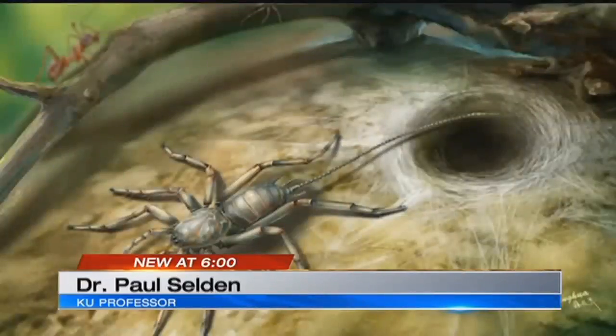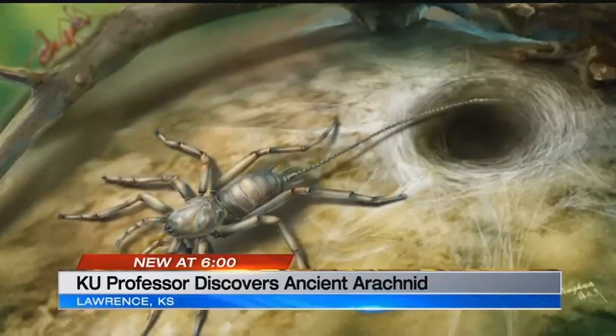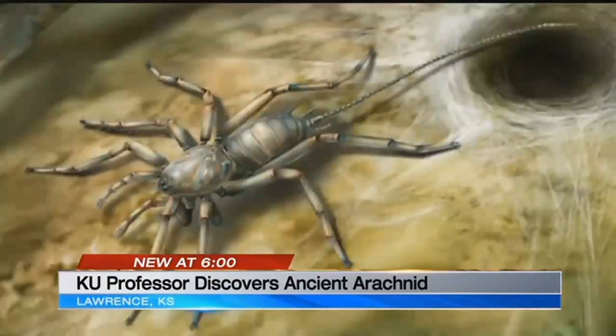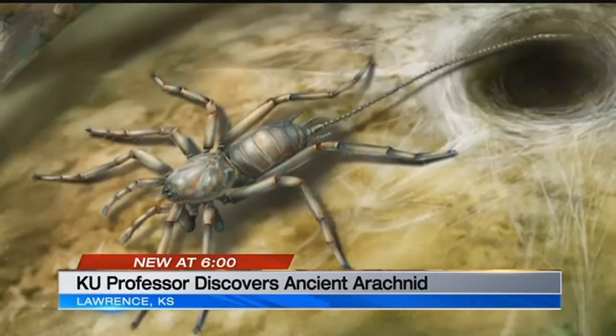My colleagues there sent it to me, and other colleagues, because we described a rather similar animal about 10 years ago. But they'd never seen anything like this — a newly discovered prehistoric species of spider. This is an artist rendering of what it would look like alive. They had these rather bizarre tails. Selden and his colleagues named it chimera rachni, after a creature from Greek mythology.